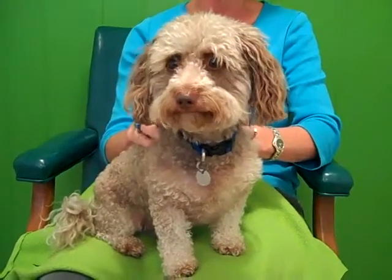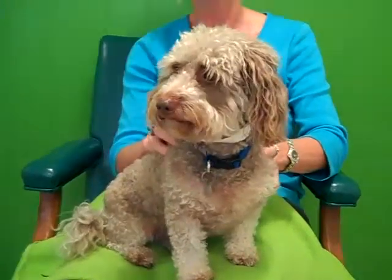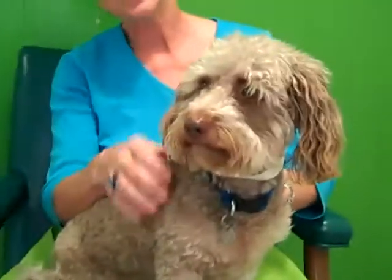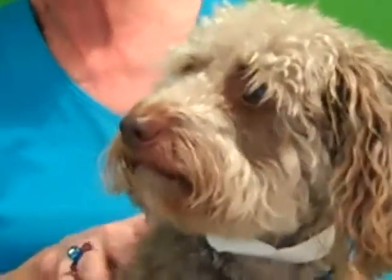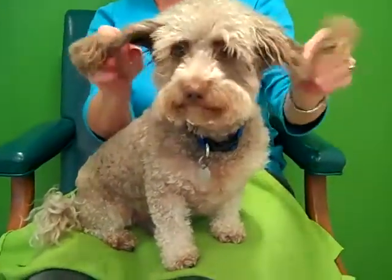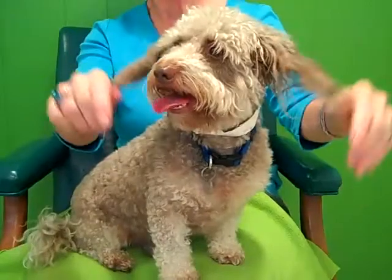Hi, this is Bear. He's a two and a half year old dachshund poodle mix. He has the long nose of a dachshund, the curly hair of a poodle. He's a beautiful cafe au lait color, or as somebody said, a short latte. He's got these beautiful gray ears.